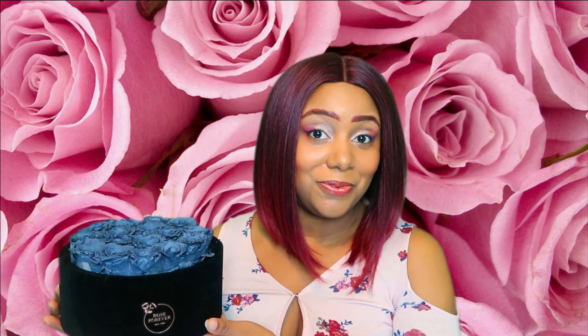As you guys can see it is absolutely stunning — it's really beautiful. You can put these roses anywhere from your bedroom, living room, dining room, wherever. It ties everything together and adds a really nice feminine touch.